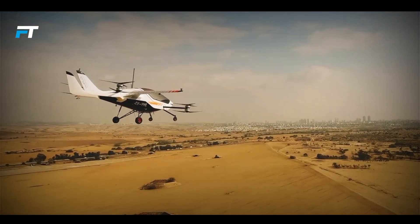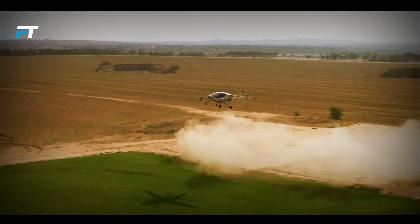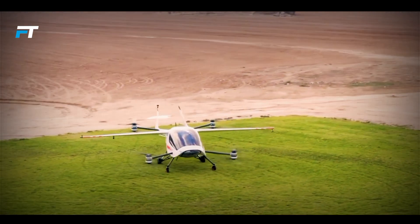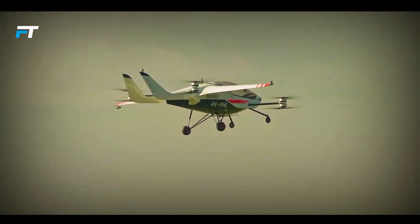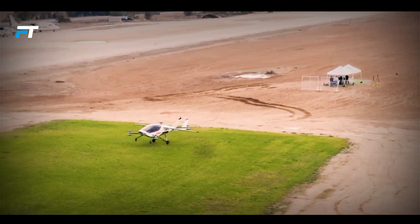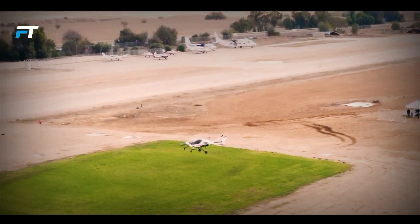Built for safety and stability, the Air 1 features a high-wing design and fixed quadricycle landing gear for enhanced control. Its distributed electric propulsion system provides backup in case of failure, and an emergency ballistic parachute is included for additional peace of mind. The Air 1 represents a significant step forward in personal air transportation, bringing the future of urban mobility closer.